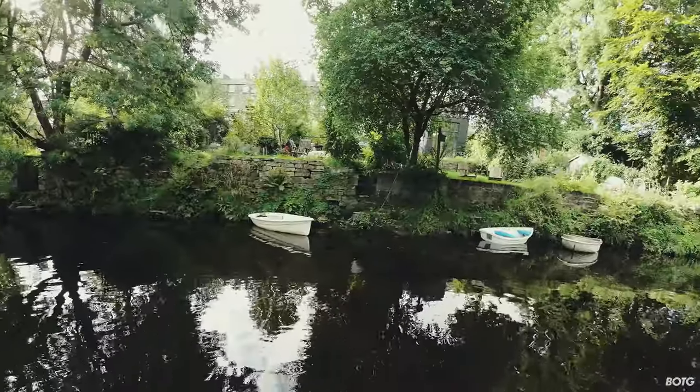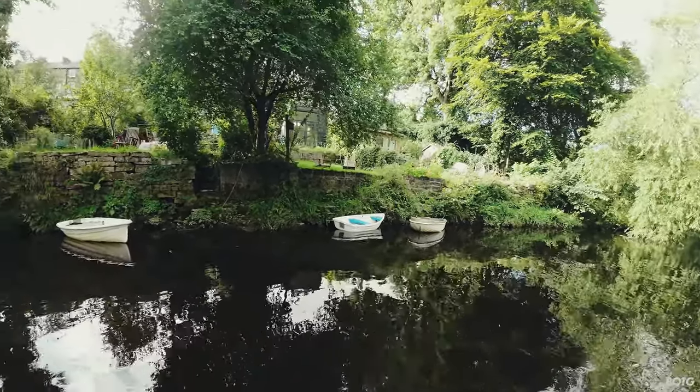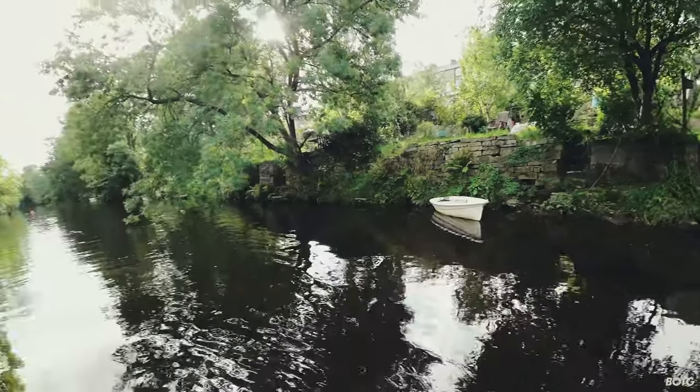Can you imagine if that was the bottom of your garden? Straight down to the bottom and there's the river. Or even a canal — I would love to live somewhere where you go to the bottom of the garden and you're in the canal.